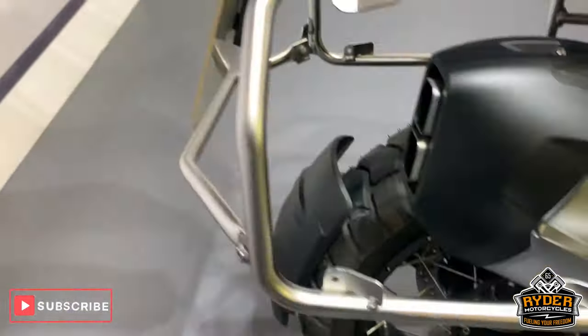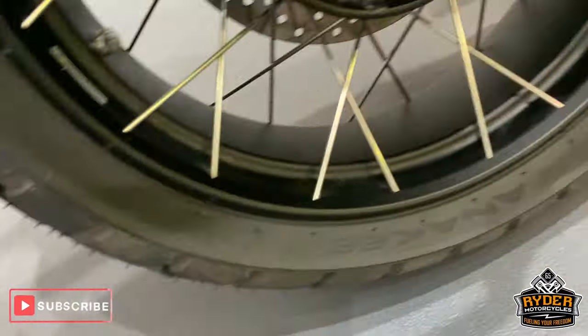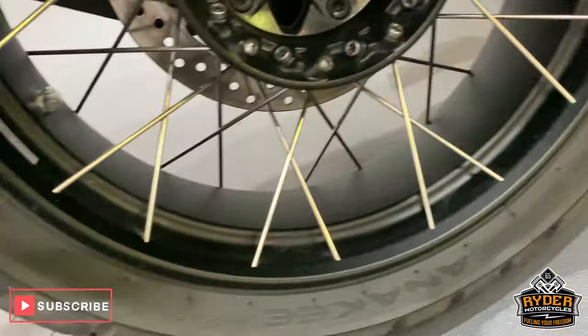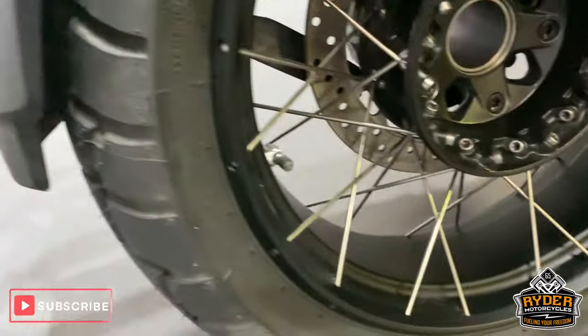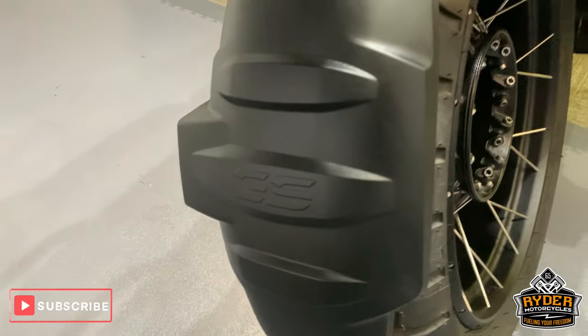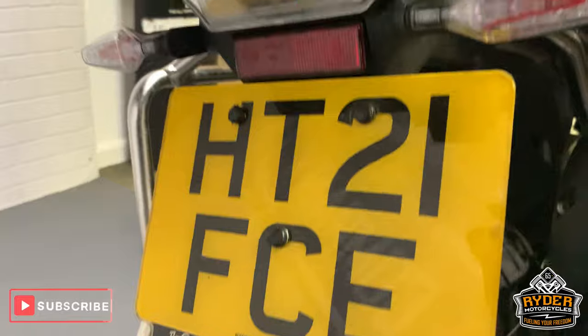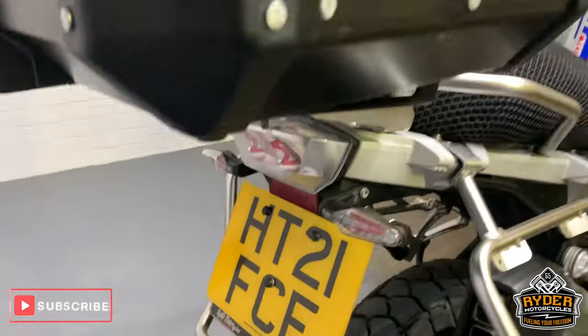All the frame is nice paintwork on it. Very nice pannier racks. Back wheel is like the front, really good condition. Got the little mud guard, extra mud guard at the rear there. All nice underneath there.